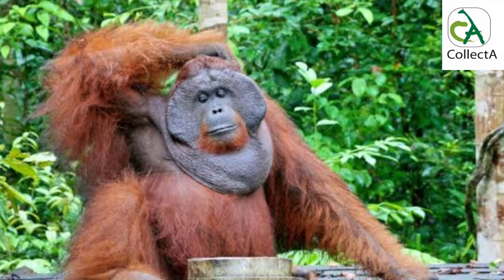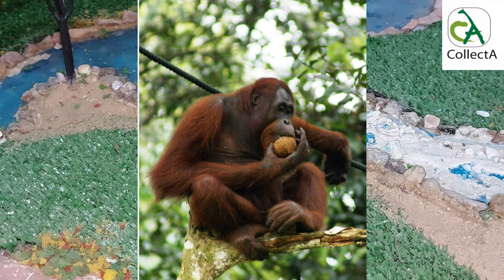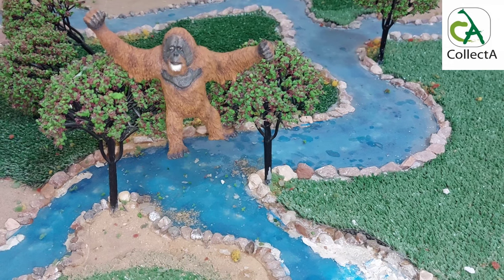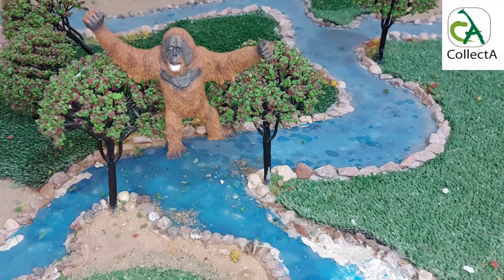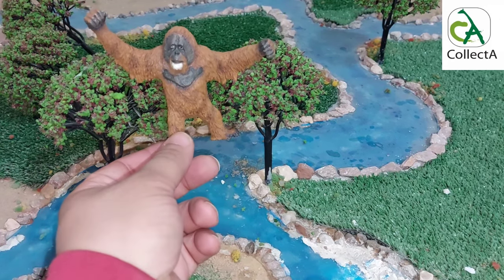The island of Borneo and the island of Sumatra are home to one of the most rare species of primates in the world, specifically on the Asian continent — the orangutan. Orangutans are among the most intelligent mammals after humans, as they possess many skills. Orangutans inhabit the rich tropical forests of their native region.